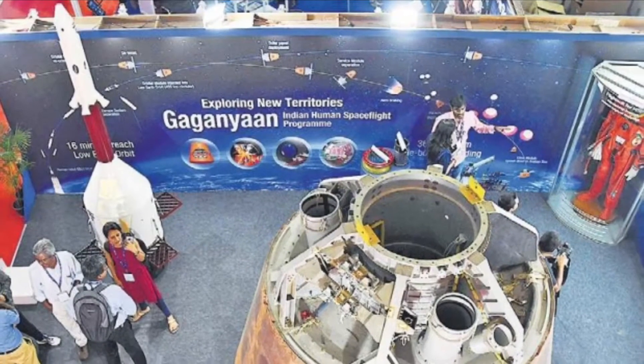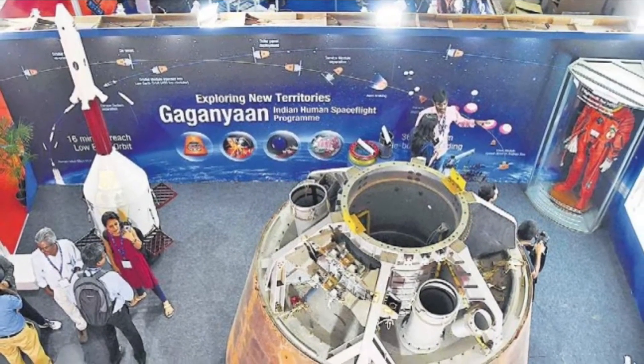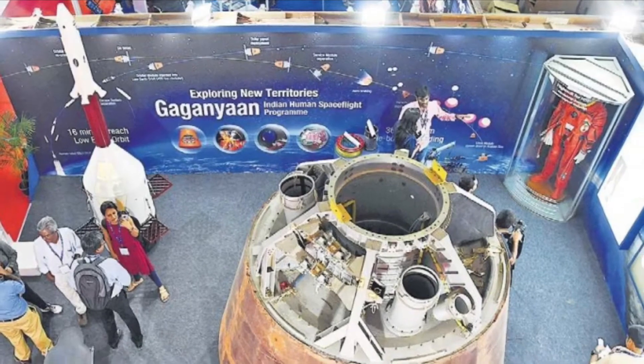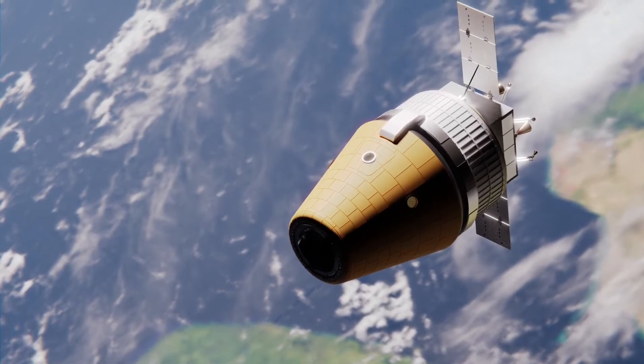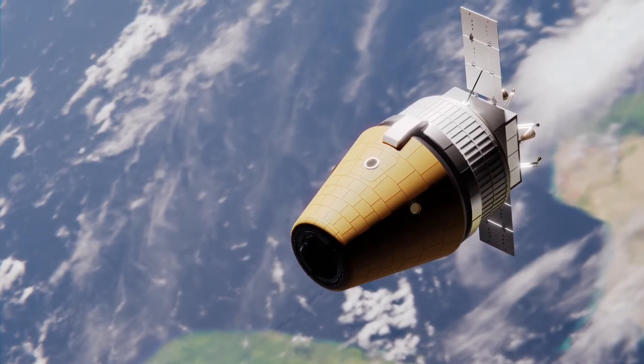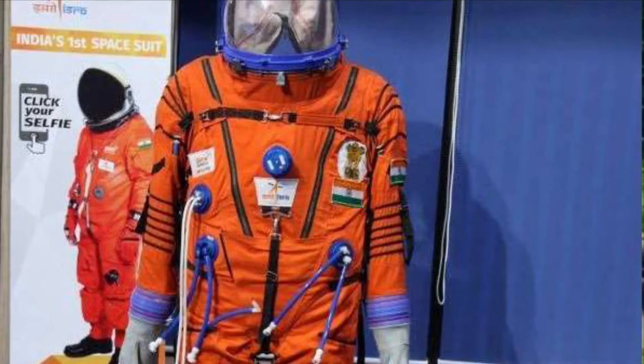Hey guys, this is ISRO. I'm going to show you a latest update on the Gaganyaan mission. We are going to show you 3 Indian astronauts from ISRO.